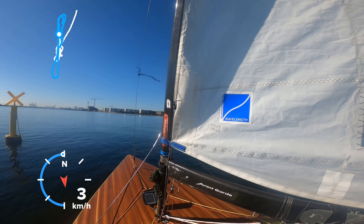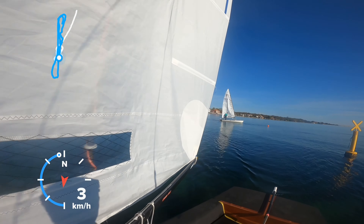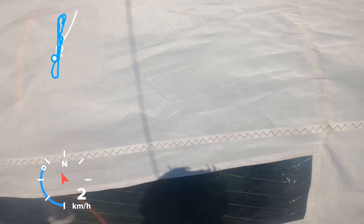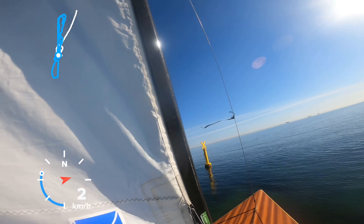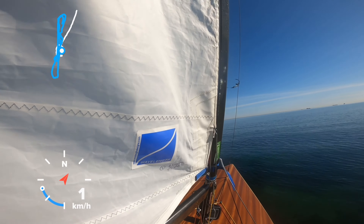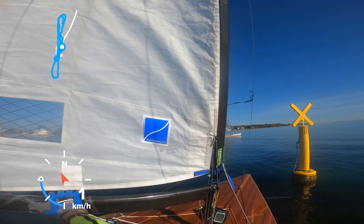With the sun being this low, it's hard to see the telltales on the other side of the sail, so basically that's why I ended up not really knowing what was the right course. Of course what I should do is look forward and notice what is the angle of the sail, and use that to quickly determine — am I pointing too high or am I pointing too low. But usually I do that using the telltale.